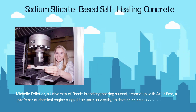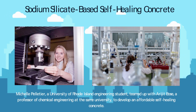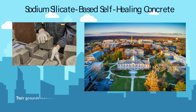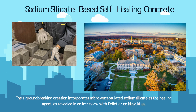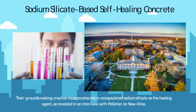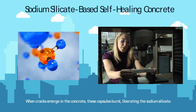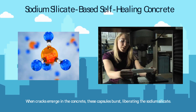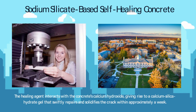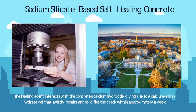Michelle Pelletier, a University of Rhode Island engineering student, teamed up with Arijit Bose, a professor of chemical engineering at the same university, to develop an affordable self-healing concrete. Their groundbreaking creation incorporates micro-encapsulated sodium silicate as the healing agent. When cracks emerge in the concrete, these capsules burst, liberating the sodium silicate. The healing agent interacts with the concrete's calcium hydroxide, giving rise to a calcium silica hydrate gel that swiftly repairs and solidifies the crack within approximately a week.